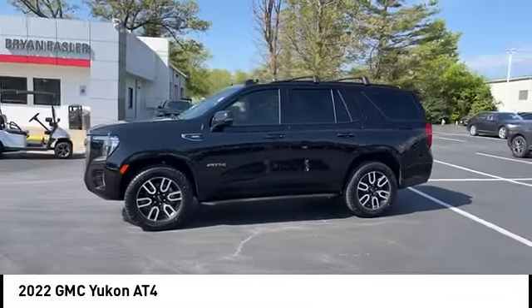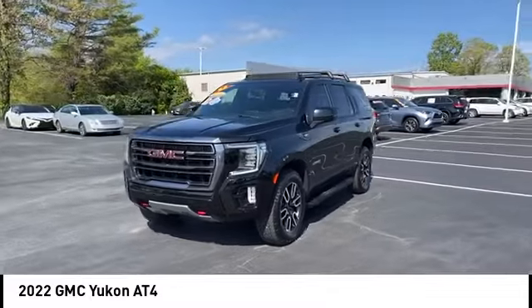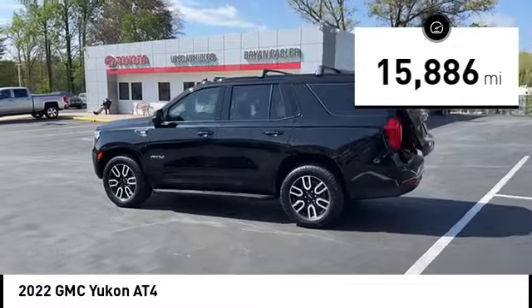Boasting a Vortec 5.3-liter V8 with active fuel management and flex fuel, Yukon is agile and capable. This vehicle has less than 20,000 miles. Here are some of this vehicle's great options.